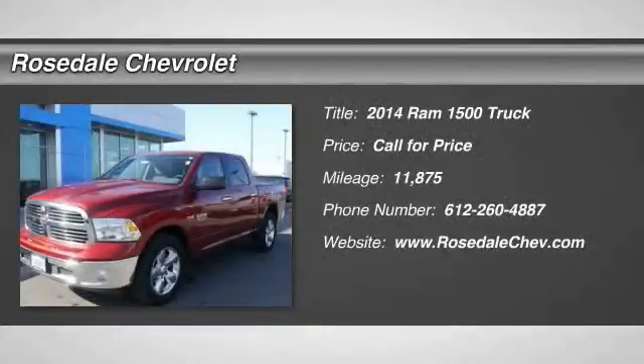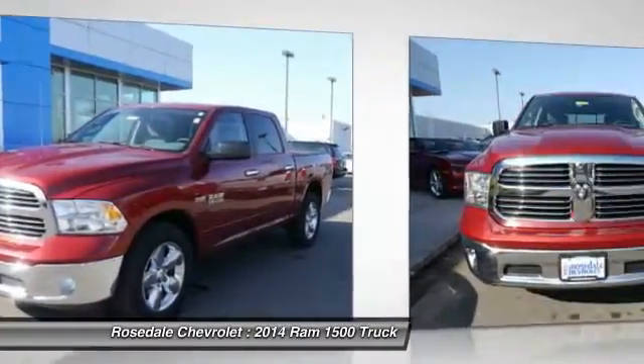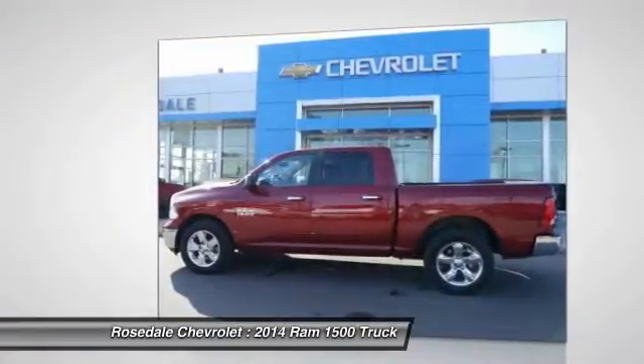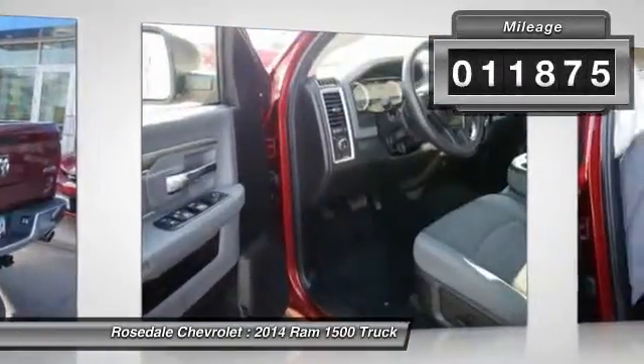The 2014 Ram 1500. When the Dodge Ram 1500 went against the Chevrolet Silverado, Ford F-150 and Toyota Tundra — which are all excellent trucks in their own right — the Ram took home the prize for its well-rounded strengths. This vehicle has less than 15,000 miles.